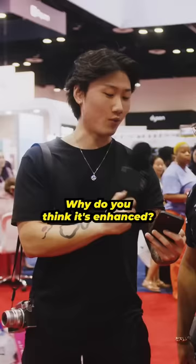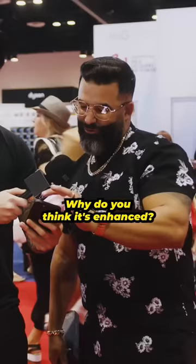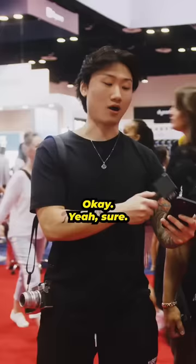Absolutely. Why do you think it's enhanced? Well, first of all, the image is enhanced, so it makes it look enhanced. Then he also used an outline pencil around it, so it gives you that extra pop on the haircut. Okay. Let's see about the next one.